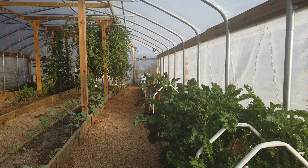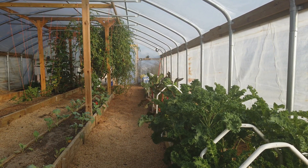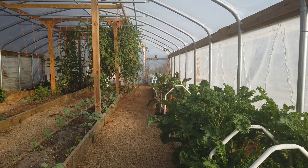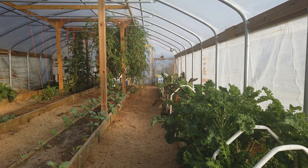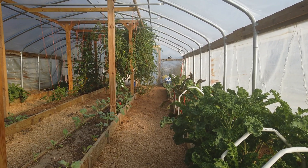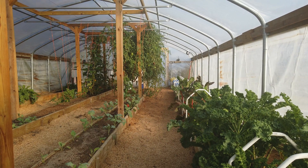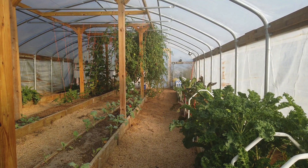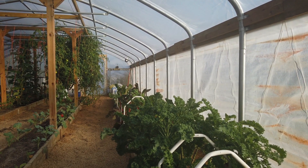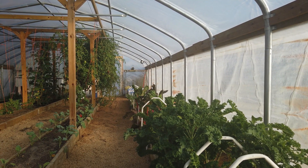We have a 20 by 45 foot greenhouse here in northern Missouri. We have a 95 ton rock heat sink under the greenhouse and we are hoping to be able to grow hardy and or moderately hardy crops all year long. We are using heat from the sun to charge the thermal mass underneath the greenhouse, hoping to use that thermal mass and the double wall plastic to keep it above freezing temperatures so that we can grow all year long.